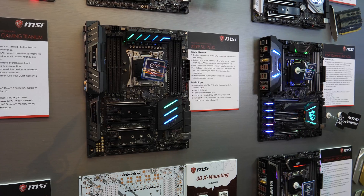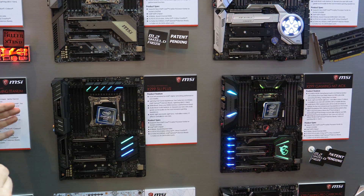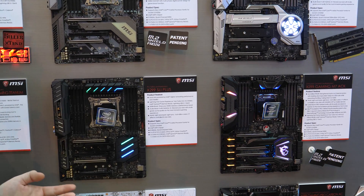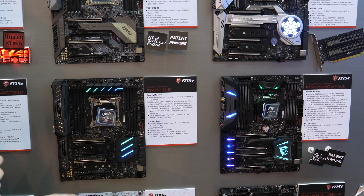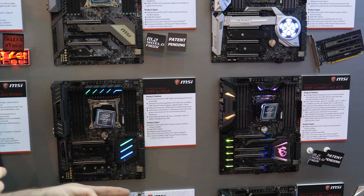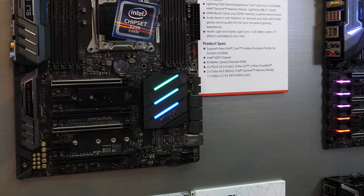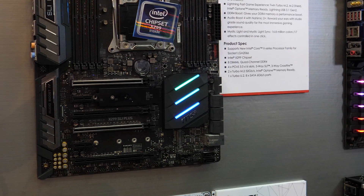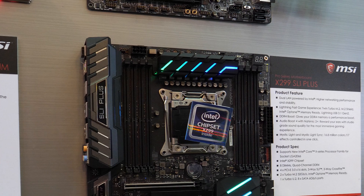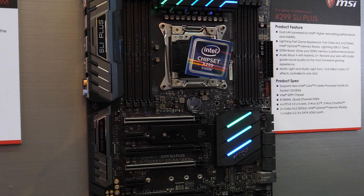There are another two 6Gbps SATA ports further down. At the back we've got PS/2, two USB 3.0 connectors, four USB 3.0 (that's USB 3.1 Gen 1) ports, and then two USB 3.1 Gen 2 ports — one Type-C and one Type-A. Of course you've got the Nahimic 2 audio solution with optical S/PDIF out, quad-channel DDR4, and dual M.2 slots, up to 110mm in the bottom slot.